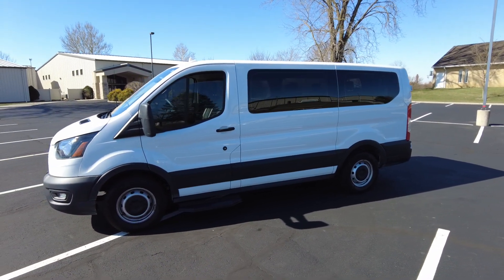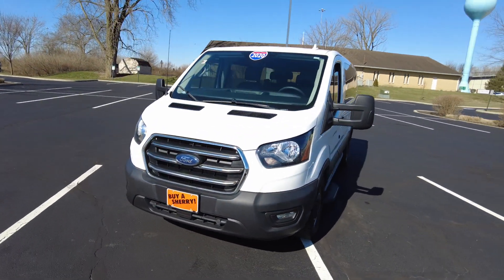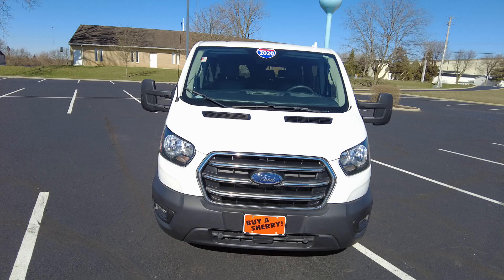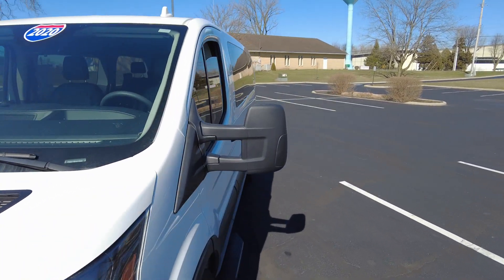It's a 10-passenger low-roof transit van. You don't see too many 10-passengers — you see a lot of 12-passengers, a lot of 15-passengers, but this is 10-passenger. A lot of people like this. It's pretty nimble, pretty easy to drive, pretty fuel-efficient. Let's go ahead and get started.